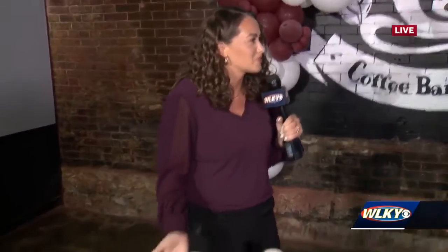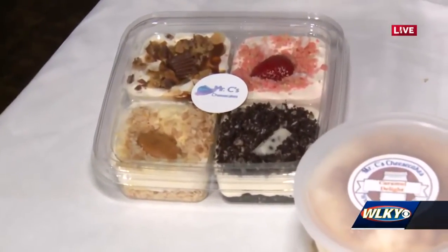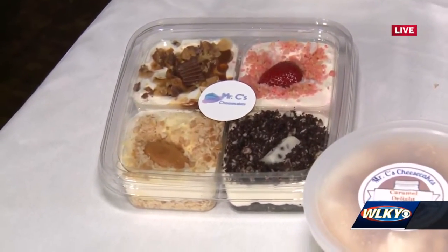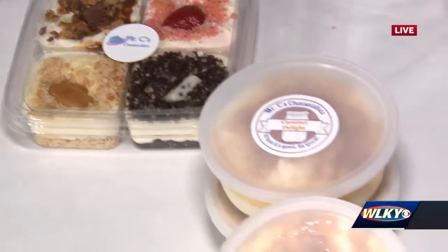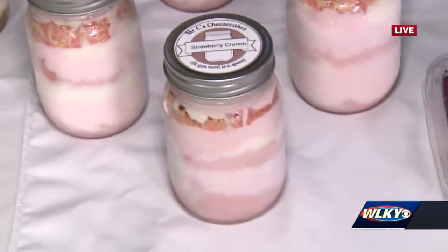I love the Four-Ways — the idea that I can have a little container with four different kinds of cheesecake and I don't have to choose. When people come to our events, they can choose them, but this is nice and handheld as well. So you just get your spoon, share it if you want to, or eat it as you walk around.